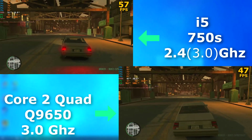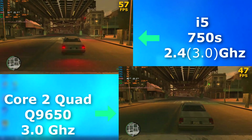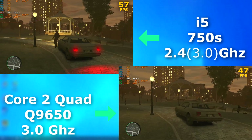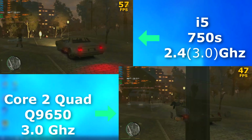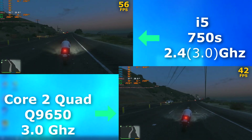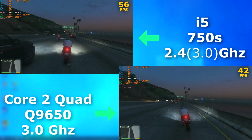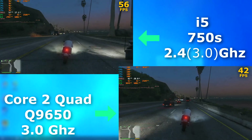Let's step it up a notch and try out GTA 4. This game was an absolute beast at the time to run, and you needed high-end hardware just to run it well. But as you can see here, both did pretty well, with the i5 scoring about 10 FPS higher on average. And GTA 5 — both played fine. Each CPU was pushed to its limits, but the game was still perfectly playable. The i5 averaged about 15 FPS higher.